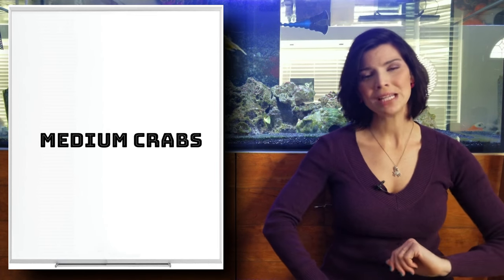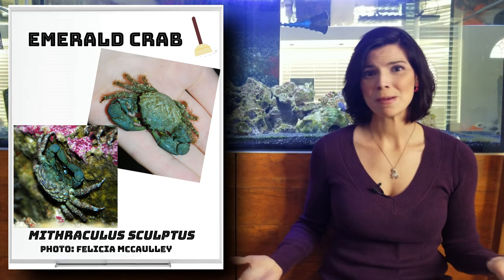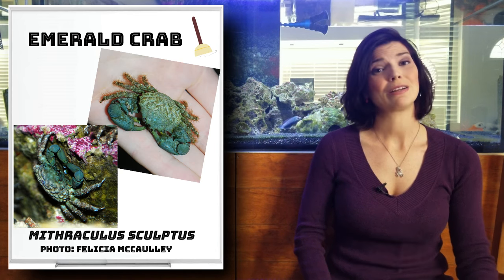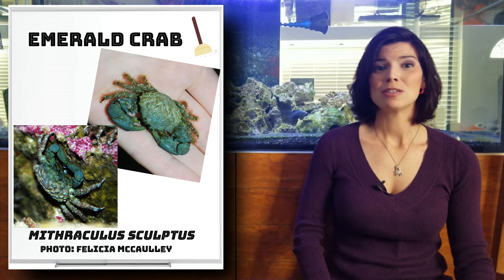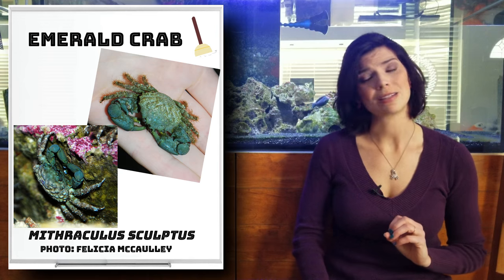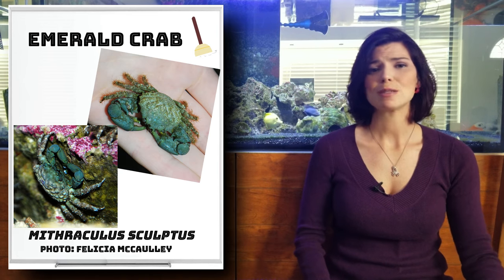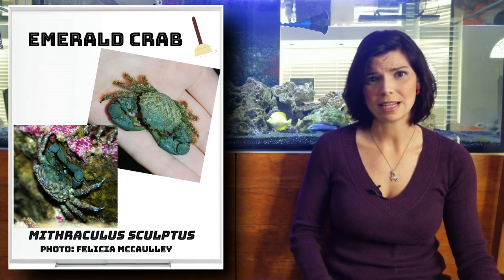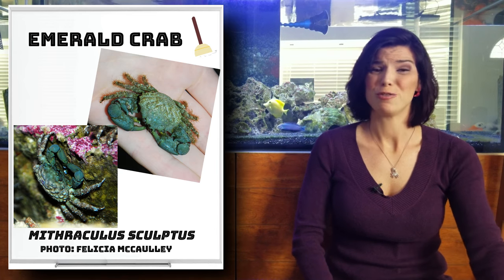Moving on to our medium group of crabs. First up is the emerald crab. If you're familiar with cleanup crew members, you'll probably recognize them right away. They do great at getting rid of bubble algae. If you put them in your tank, there's a good chance you might not see them frequently, because they like to hang out in the rockwork and typically only come out at night, or sometimes when there is food.